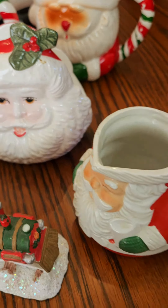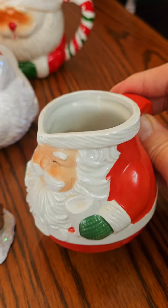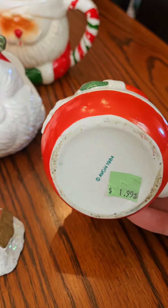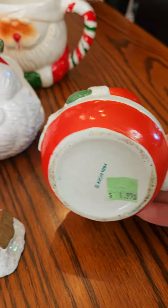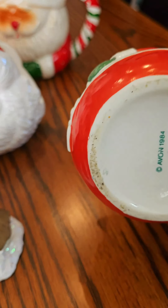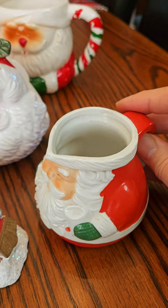And then another thing I just found recently was this little creamer, and when I turned it over to check the price tag and take it off, it actually says Avon 1984 on the bottom. So that's pretty cute — I thought that's great.